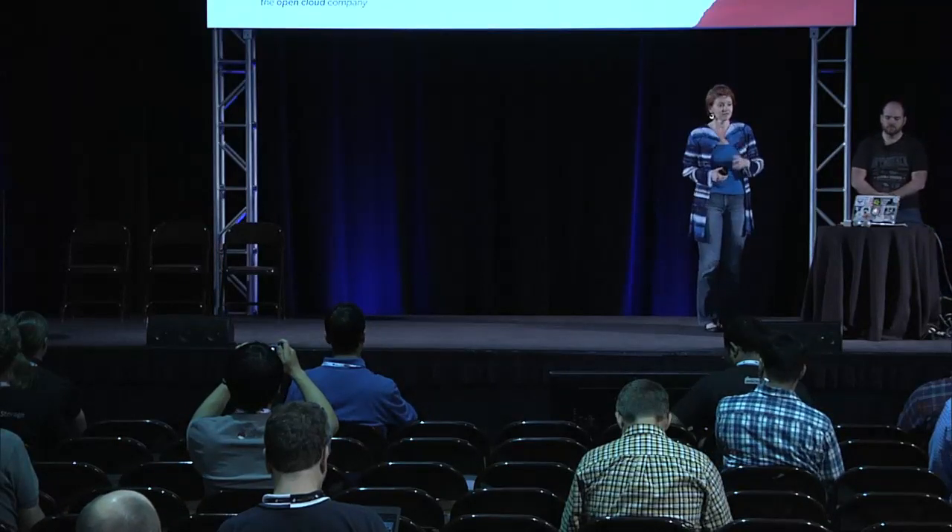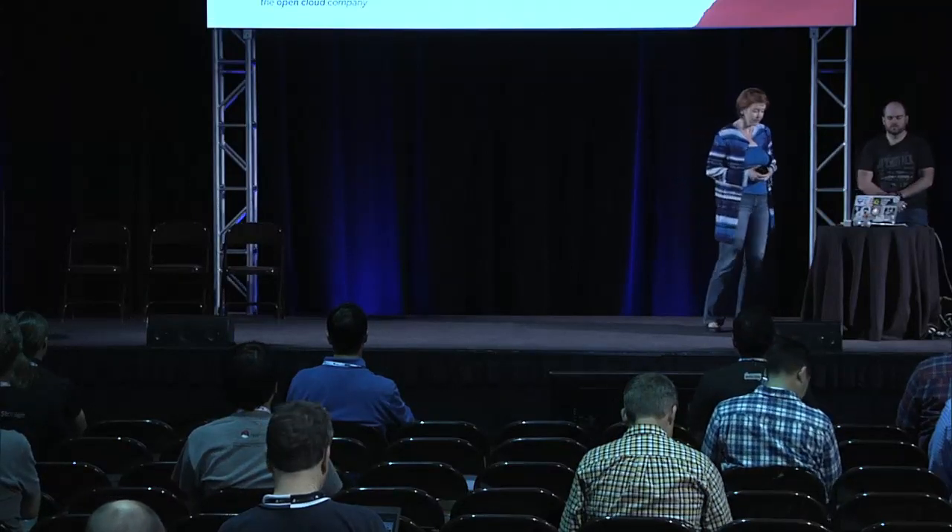With me today is Jesse Keating, he is a senior engineer on the deploy and release team, and we are going to take you on a little journey from our last six months of learning to scale the OpenStack cloud at Rackspace, and then also give you a preview into what our current challenges are and what the plan is for the Juno release cycle.